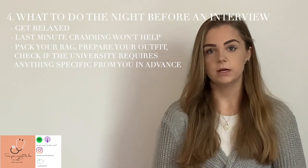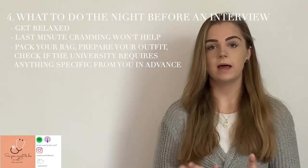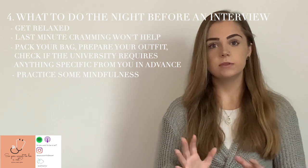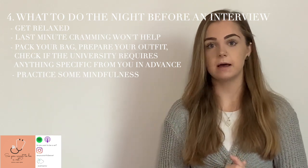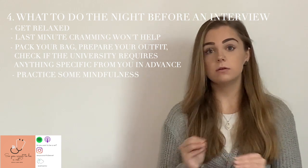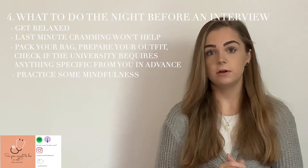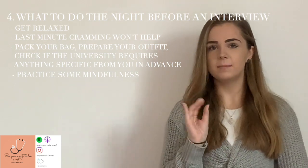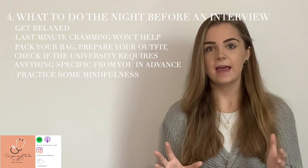Something I found really useful the night before an interview was to get into bed and, as I was falling asleep, put on one of the Headspace mindfulness sessions — I'll link it in the description below. There's one specifically for preparing and calming your mind the night before an interview. I even listened to it in the car before my Nottingham interview a couple of times, just to calm myself down and feel like I was in control of the situation.